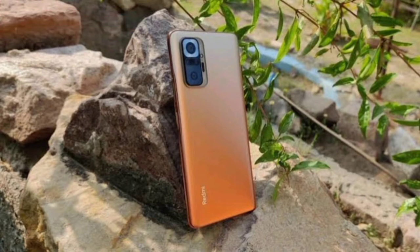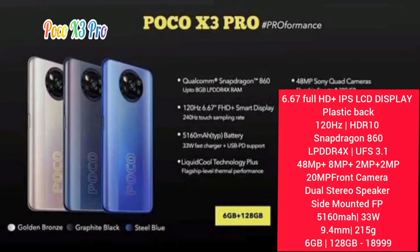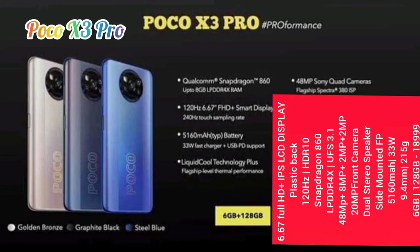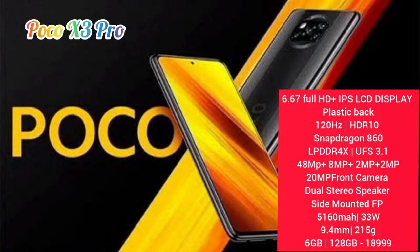If you like the video, subscribe to the channel, like, share and subscribe. Now we're going to go to the Poco X3 Pro. It has a 6.67-inch Full HD Plus IPS LCD display with a plastic back and 120Hz support.